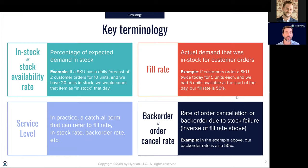Fill rate is about what customers are actually ordering versus what you can fulfill from stock that day. Service level is a fluid term — different companies use it to mean different things, but generally it's about how well my inventory is serving my customers. It can mean in-stock rate or fill rate. The backorder or order cancellation rate is just the inverse of fill rate. As we go through this presentation I'll try to stick with fill rate, but if I swap between in-stock rate, fill rate, and service level, I'm generally talking about the same thing.